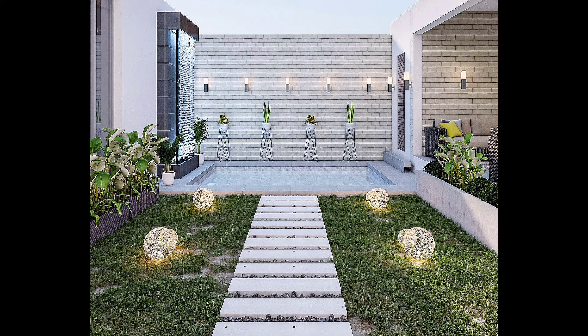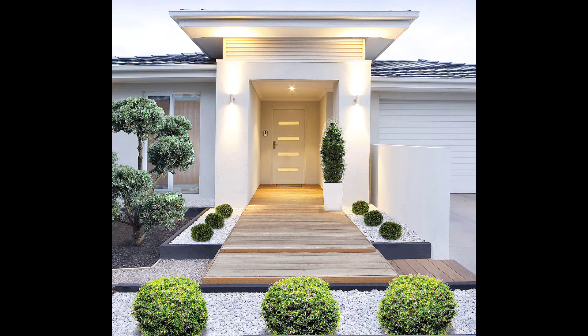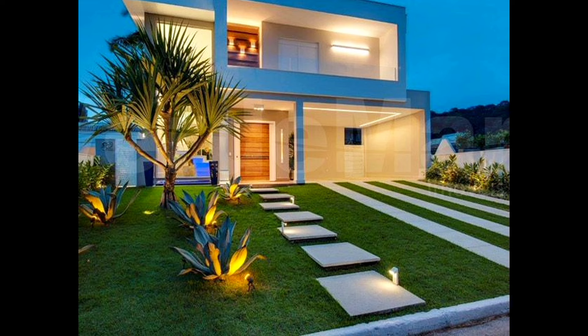Budget garden ideas that are big on impact but easy on the wallet are more obvious than you think. A great looking outdoor space isn't only achieved by throwing mega bucks at it, and it's perfectly possible to achieve a beautiful and cozy garden on the cheap. Whether you are just sprucing up your patio or completely redesigning your outdoor space, there are lots of ways to cut costs when both landscaping and decorating.